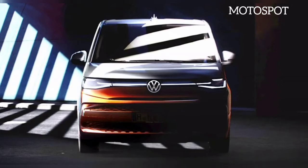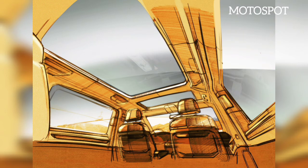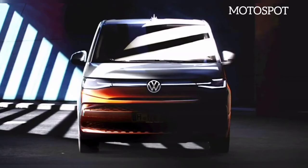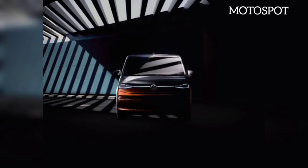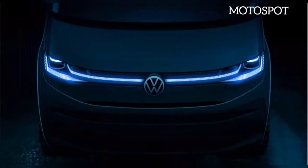Volkswagen keeps building up the hype for the new generation T7 Multivan, which is just around the corner, by constantly releasing new teasers and information about it. The latest info brings the cabin into the limelight, which will accommodate up to five movable and removable individual seats in the rear passenger compartment. The second row can rotate by up to 180 degrees to face the third row, though this isn't a new concept as it originates from the old T3.